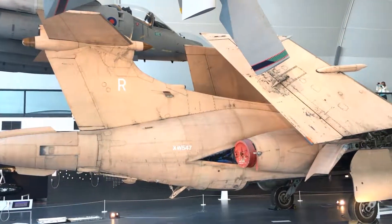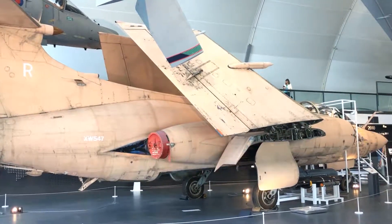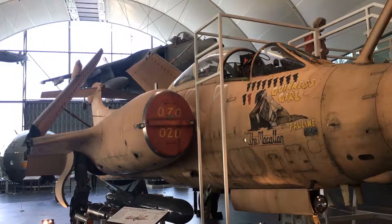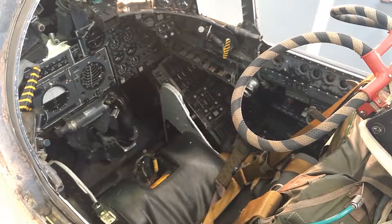The Blackburn Buccaneer is a British carrier-borne attack aircraft designed in the 1950s for the Royal Navy. The Buccaneer was purchased by the MOD for the Royal Air Force, entering service in 1969.